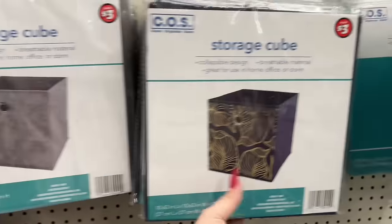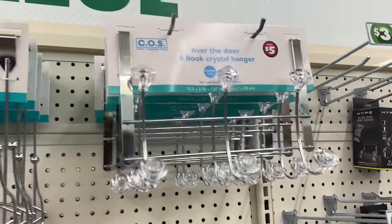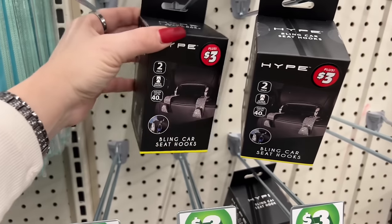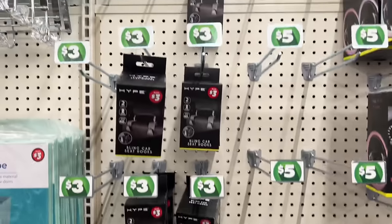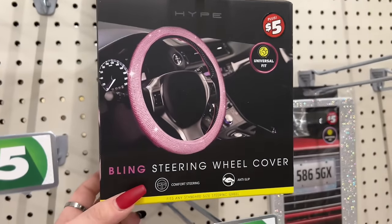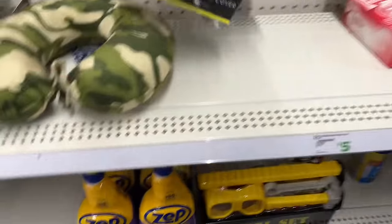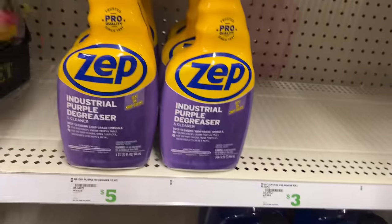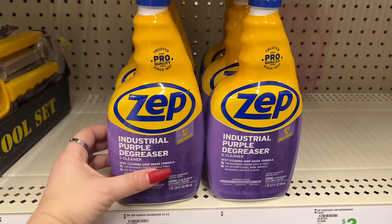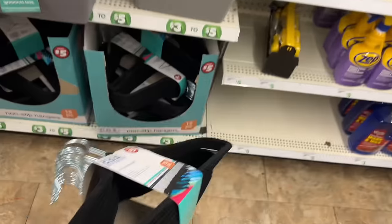Storage cubes are three dollars. They have over-the-door six-hook crystal hangers for five dollars. Bling car seat hooks for three dollars - people are buying them, the shelf is pretty empty. They also have the bling steering wheel cover and a license plate for five dollars. They have the Zepp industrial purple degreaser for five dollars. Great non-slip hangers - you get a pack of 15 for five dollars, so much more for your money.